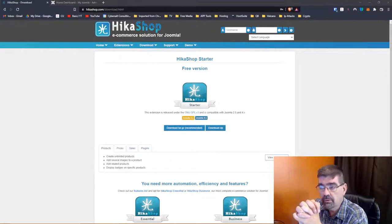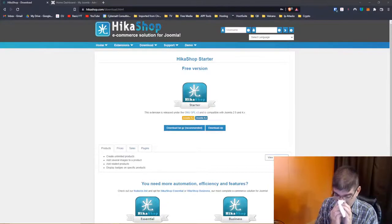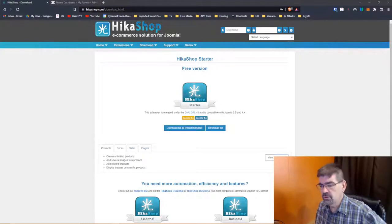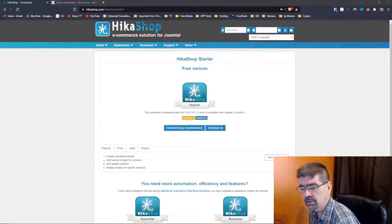We'll just go through and install the starter setup today. I hope that is helpful for you. Imran says installing Joomdl is critical — yes, do you have any experience with Moodle, Joomdl, and Joomla, Imran? So, HikaShop.